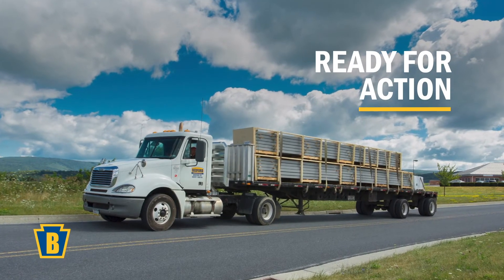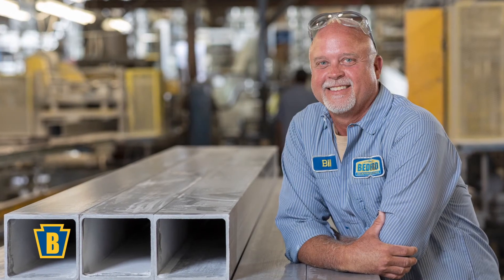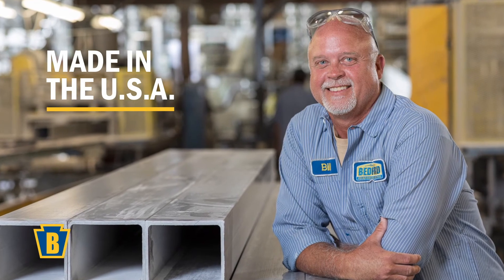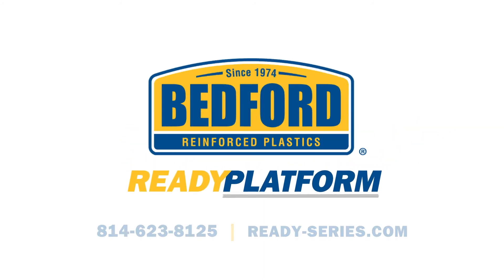Ready Platform prefabricated platform and catwalk solutions — part of the Ready Series system designed to meet safety and productivity needs with both speed and durability. Ready Platform is ready for your next project. Request a quote today.